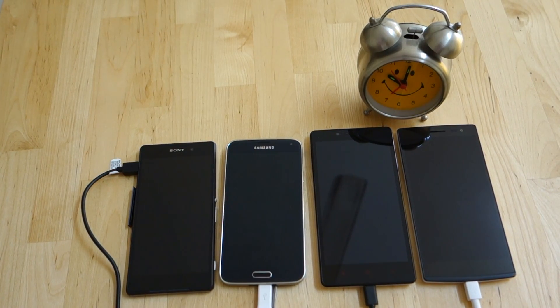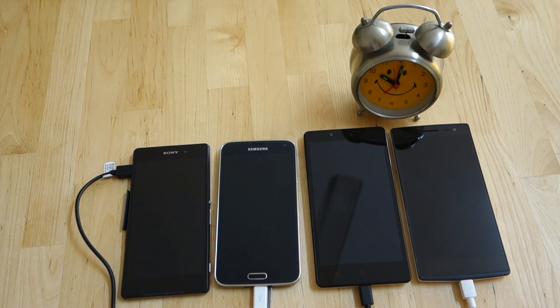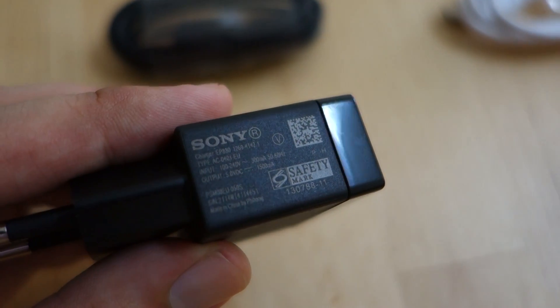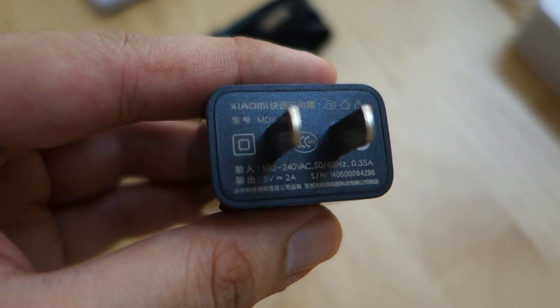The Xperia Z2 and the Redmi Note have the biggest capacity of the lot at 3200mAh. For charging, the Xperia Z2 comes with a 1.5A charger, while the Redmi Note gets a higher 2A unit.